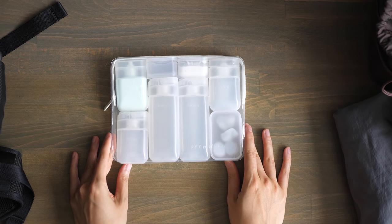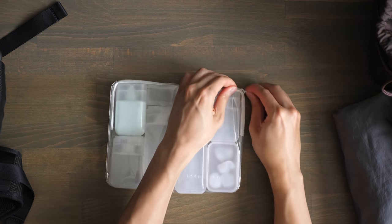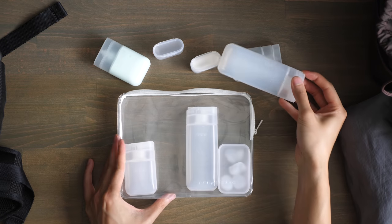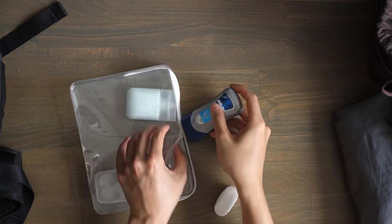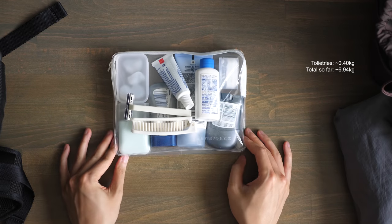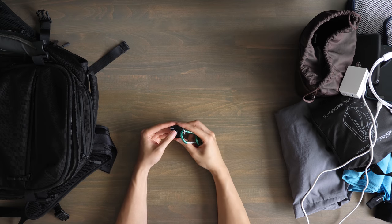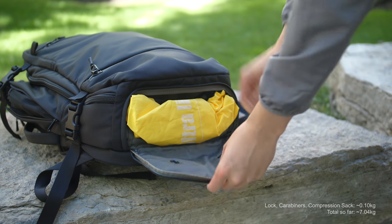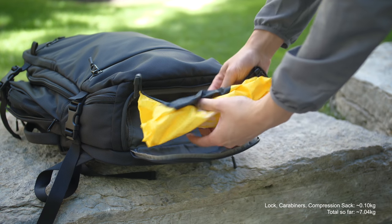For my toiletries I found a really neat and cheap kit from IKEA to organize all my liquids, but transferring gels and creams into the reusable bottles was a pain, so I usually just end up getting travel-sized versions of the basics I need. And finally, some random accessories like a lock, carabiners, and an extra compression sack that I keep at the bottom compartment of the bag for my used clothing.